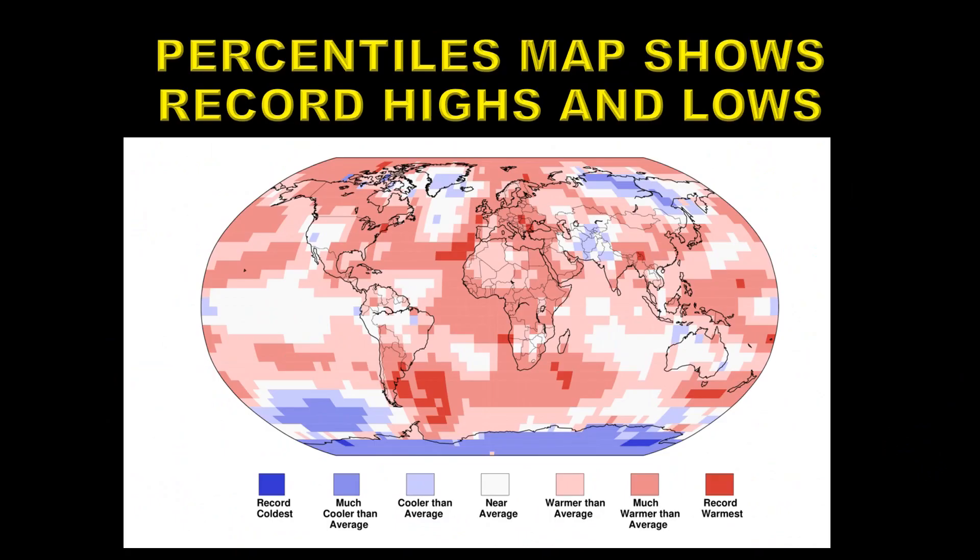Let's see how these temperatures are distributed around the globe. This is a percentiles map which shows record highs and record lows. Record lows are indicated by dark blue and there are a few pixels like that in the Antarctic region. But most of the planet is covered with much warmer than average or record high pixels, indicating that the earth is still warming.